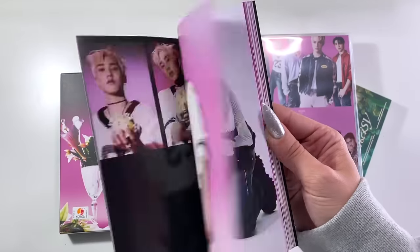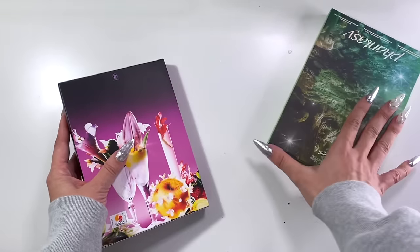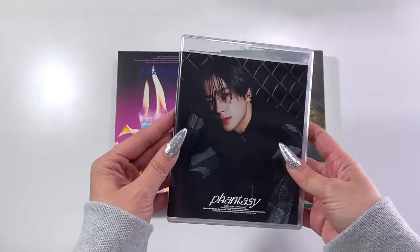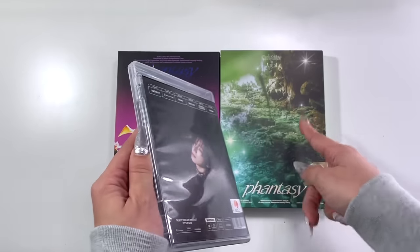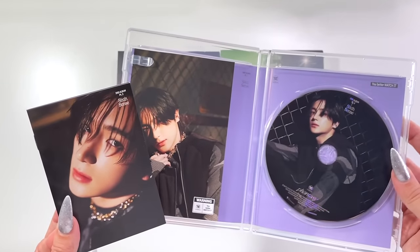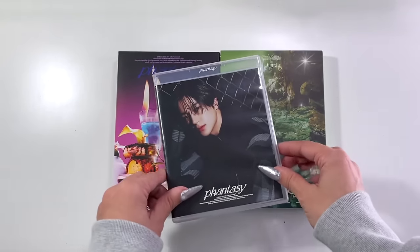I heard this is meant to be a trilogy, so I eagerly await Part Three to complete the mini set on my shelves. They also released the album in a DVD format with member-specific covers — I got Tianjay's. It's the same DVD packaging as seen in the other version but with no slip case and no major photo book. If you're looking to get just your member-specific version, this is perfect — you can add to your collection without taking up too much shelf space.